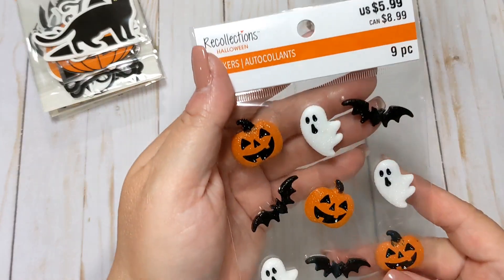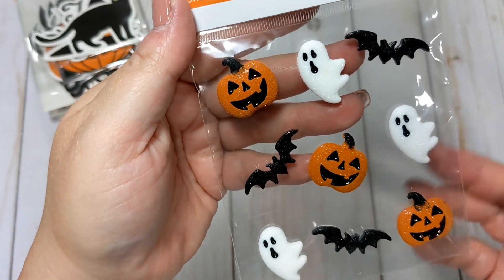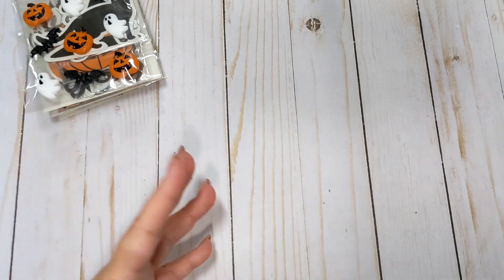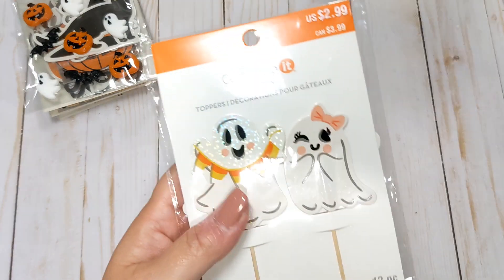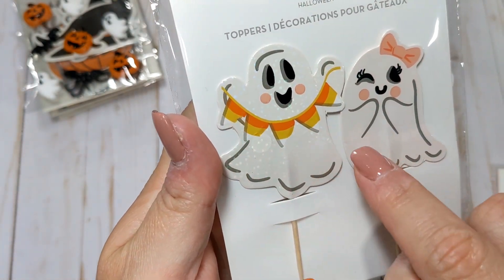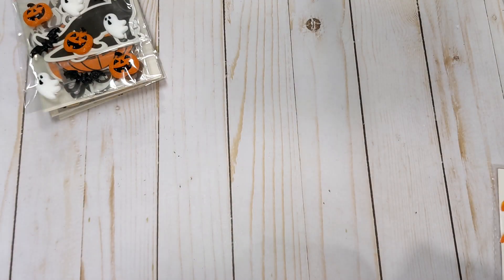I got these really cute little stickers with the ghosts and the bats and the jack-o'-lanterns. I don't remember seeing these last year, or maybe my store just never got them. I also found some really cute little cupcake toppers that you can totally use on projects. I love these little ghosties — the little boy ghost is holding a candy corn banner, and the little girl ghost has a little iridescent glitter.